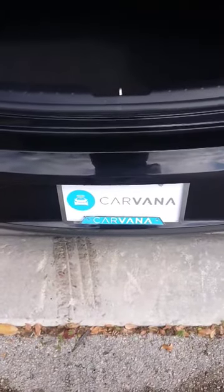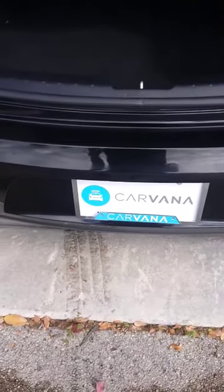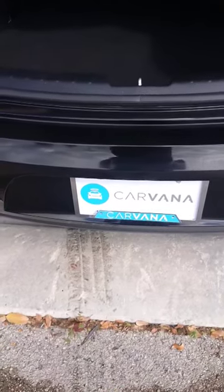Good morning, it's Alex with Master Odor Removal. I'm in Miami Lake servicing Carvana again.